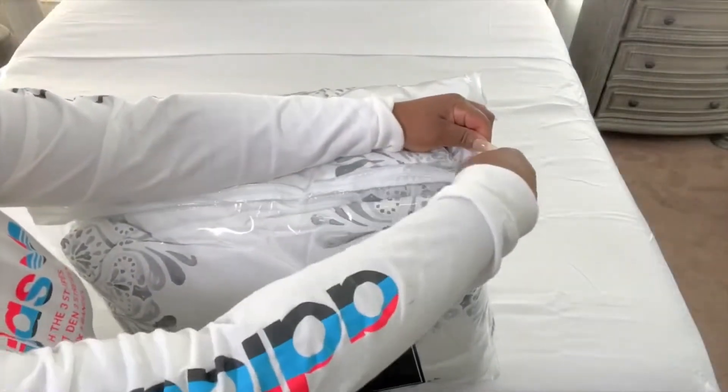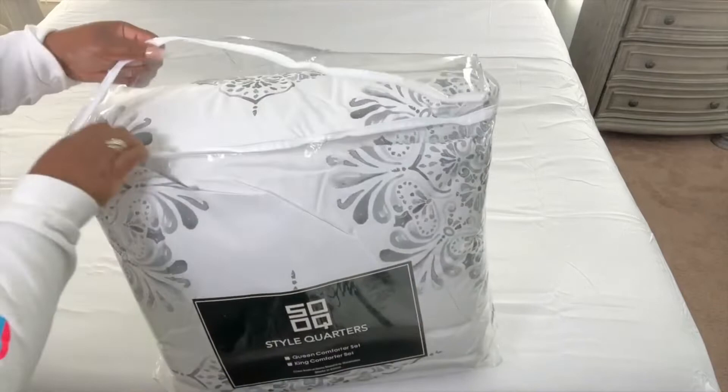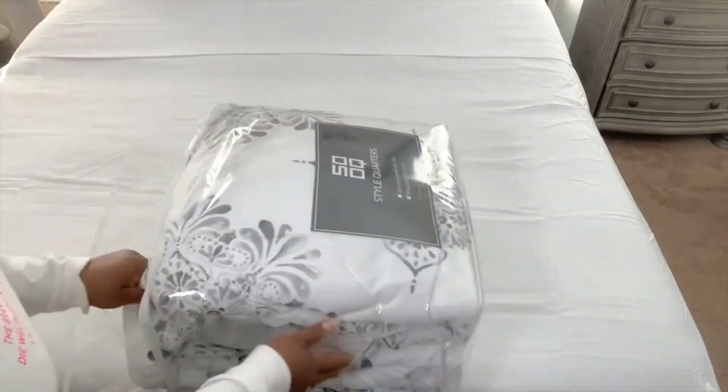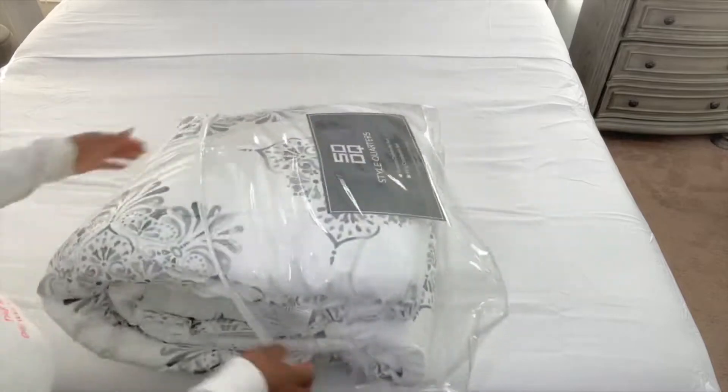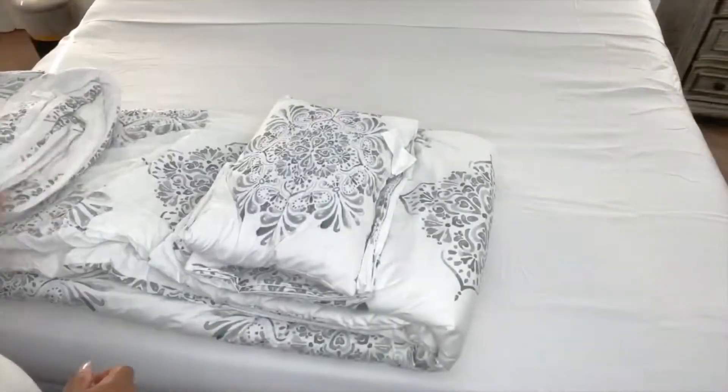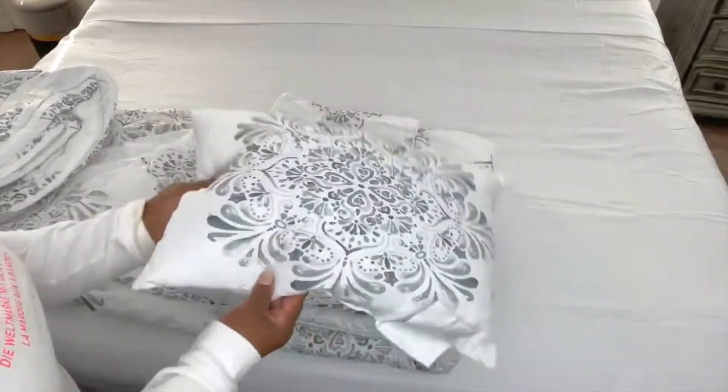I found this particular set at stylequartershome.com. They do have different styles for you to choose from, different looks, so I do recommend looking through all the different options on their website so you can see which one works best for your bedroom.